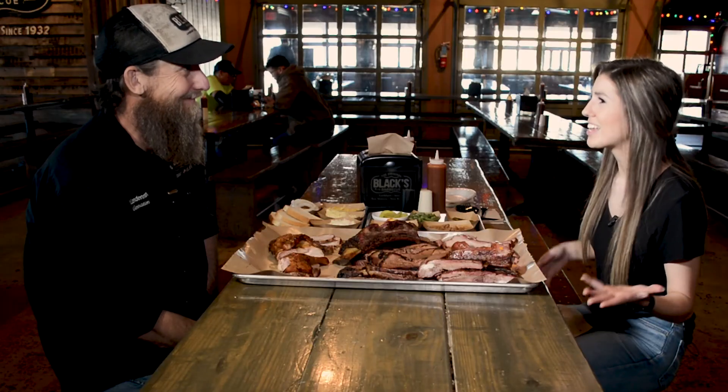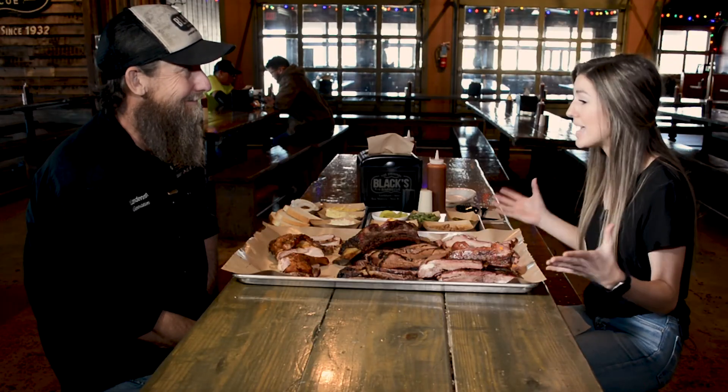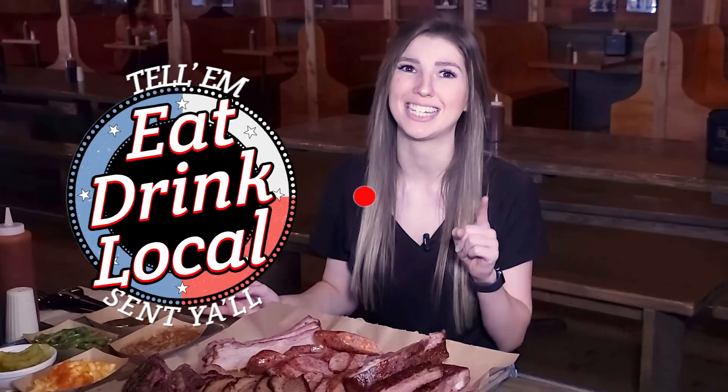Thank you so much, Eric, for letting us come in and try this amazing food. If you guys are ever in Lockhart, Austin, or New Braunfels, you've got to come check out this amazing barbecue. And if you ever do, make sure to tell them that Eat Drink Local Texas sent you all.